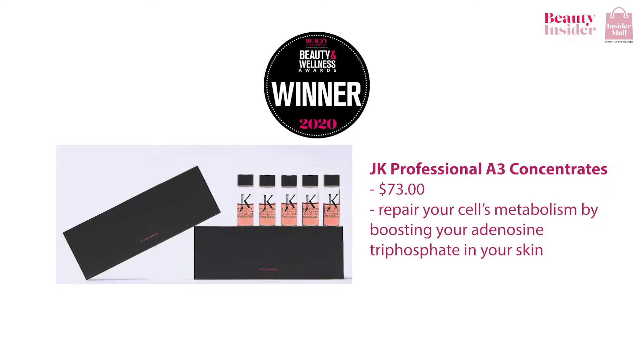The winner for the beauty and wellness award by Beauty Insider in 2020, the JK Professional A3 Concentrate is promising. This fast-acting serum by Yunka works effectively in minimizing your pores, fighting against aeropolitans, and neutralizing toxic oxidants. It also helps the facial contours appear much more plump, aids your skin texture, and leaves skin feeling more refined, purified, and smooth. This serum also helps repair your skin metabolism by boosting your adenosine triphosphate.